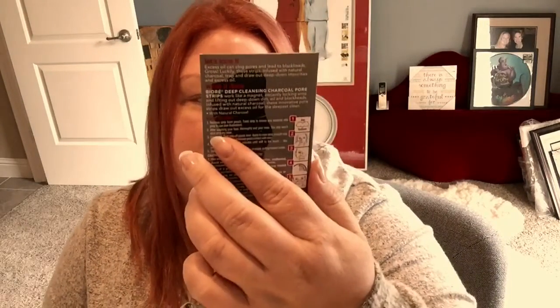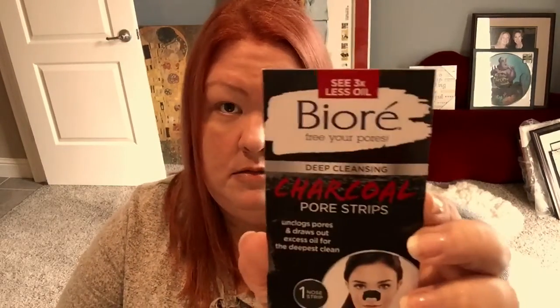Biore — Free Your Pores Deep Cleansing Charcoal Pore Strips. Unclogs pores and draws out excess oil for the deepest clean. I've used Biore pore strips before but never the charcoal kind, so this will be really fun to try out. It says three times less oil right there at the top. The less oil on my face, the better.